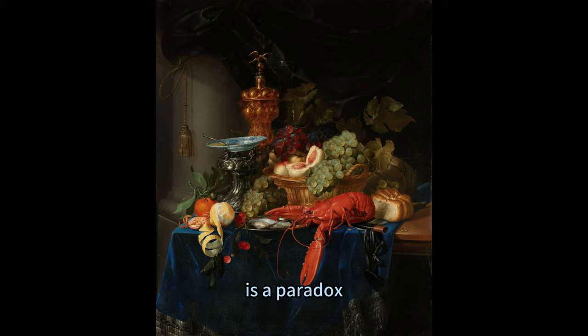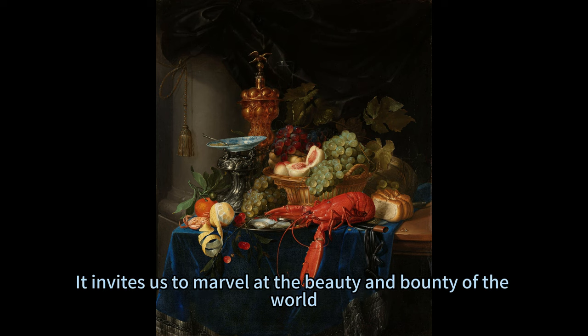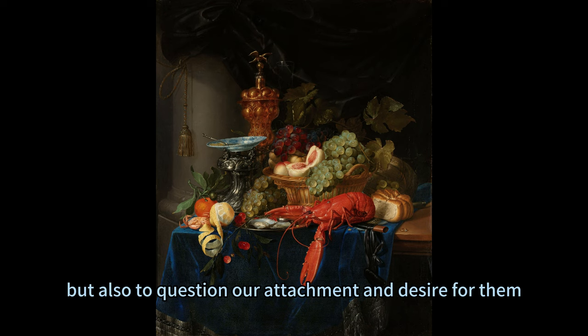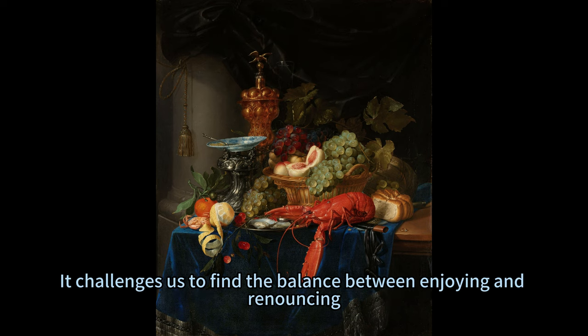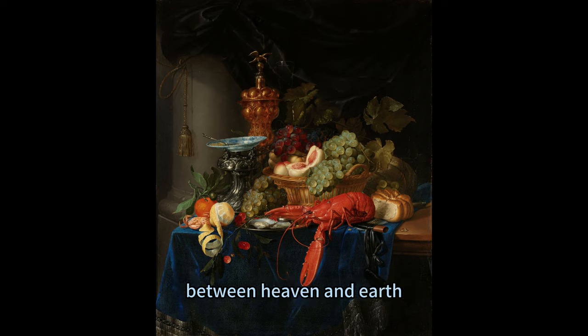De Ring's painting, then, is a paradox, a contradiction, a riddle. It invites us to marvel at the beauty and bounty of the world, but also to question our attachment and desire for them. It challenges us to find the balance between enjoying and renouncing, between living and dying, between heaven and earth.